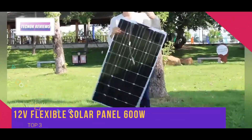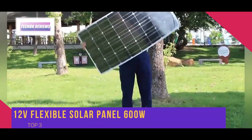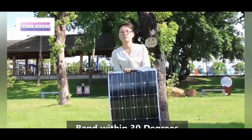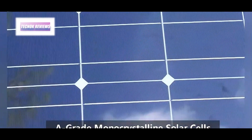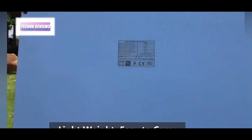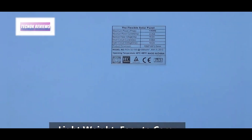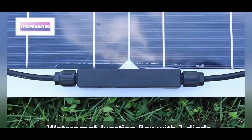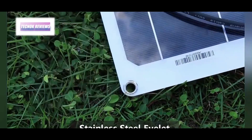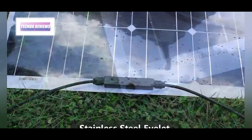The Asunerge 12V flexible solar panel is an exceptional choice for those seeking a versatile, high-performance solar solution for RVs, boats, and more. With a power range from 100W to 600W and a remarkable 21.8% efficiency, this monocrystalline panel ensures optimal energy output even in limited spaces.